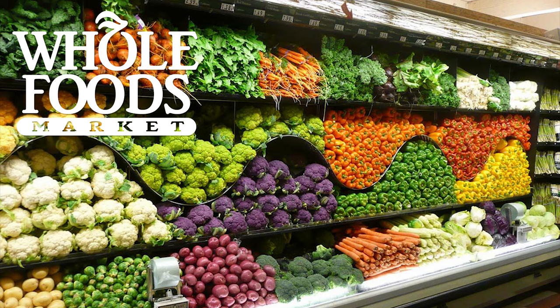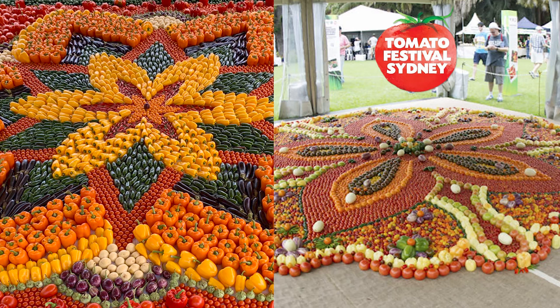Produce displays. Whole Foods is known for giving its vegetables more appeal by displaying them in satisfying wall-to-wall arrangements that use symmetry and color coordination — a more environmentally friendly way of increasing sales by natural design. But that's just the tip of the iceberg lettuce. When you compare it to the colossal vegetable mandalas people have created around the world, this god-tier example from Sydney's tomato festival is where horticulture meets incredibly pleasing art. It's raw goodness in more ways than one.